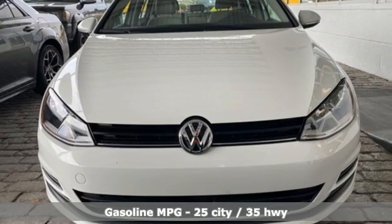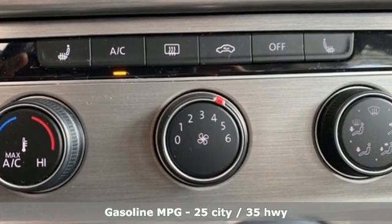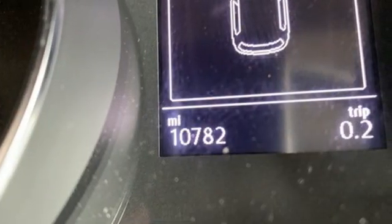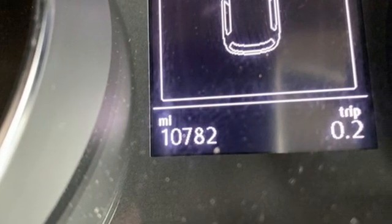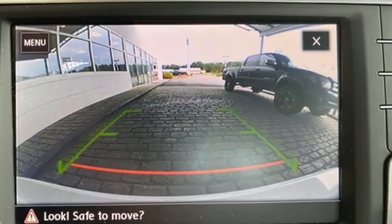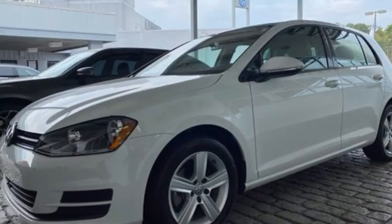Features include Bluetooth wireless audio streaming, refrigerated box located in the glove box, leather steering wheel, app connect, manual tilting steering column, intercooled turbo inline four-cylinder engine, aluminum wheels, gas pressurized shocks, and automatic transmission. Enjoy every drive in a Volkswagen.